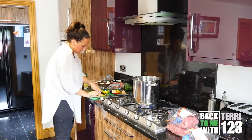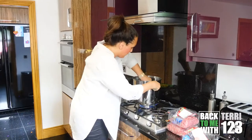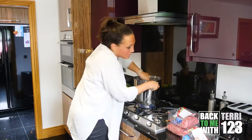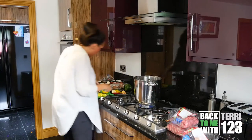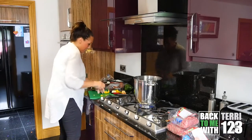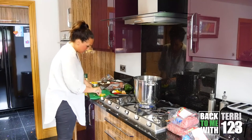My mince is cooking nicely. This is less than 12%. Sometimes you do end up with a little bit of fat floating in the bottom, so I might drain that off in the sink.